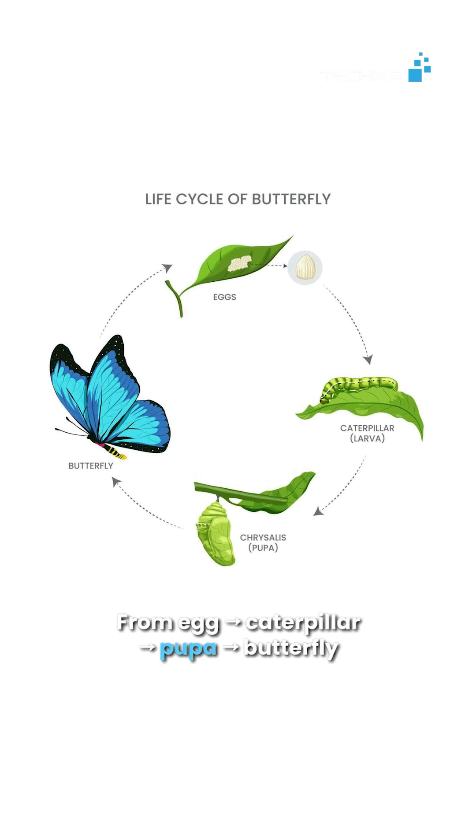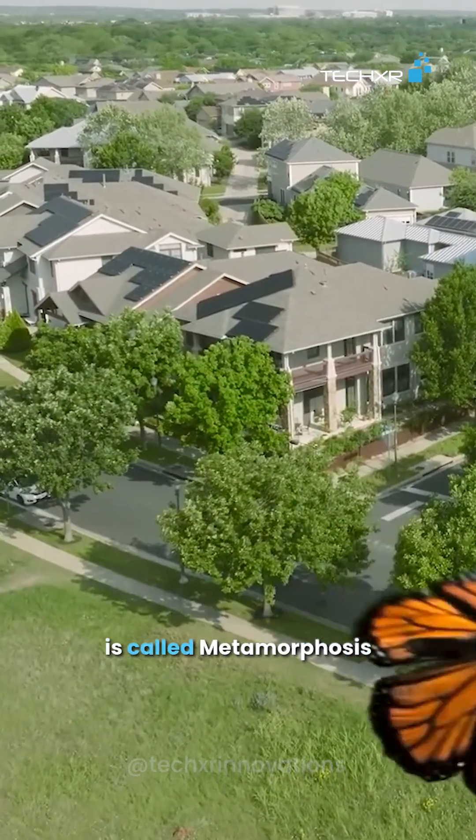Egg, caterpillar, pupa, butterfly — this amazing transformation is called metamorphosis.